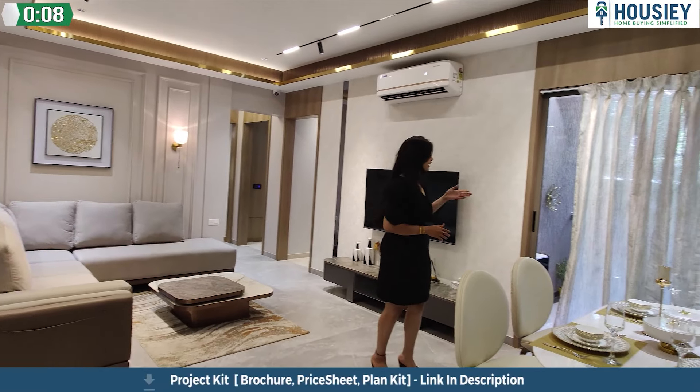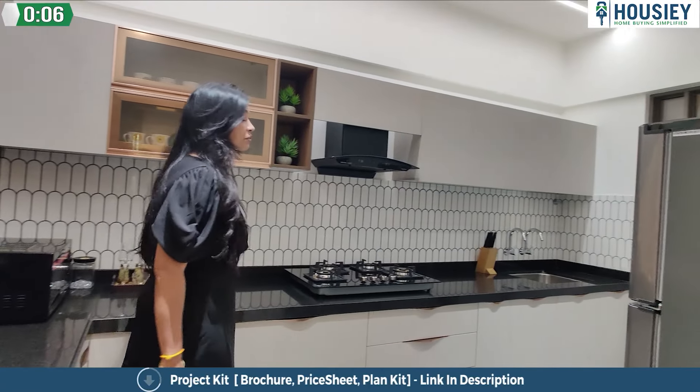The living and the dining area comes with a very beautiful L-shaped granite slab over here.